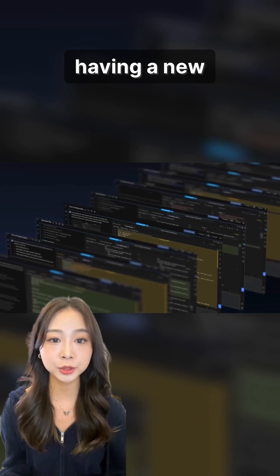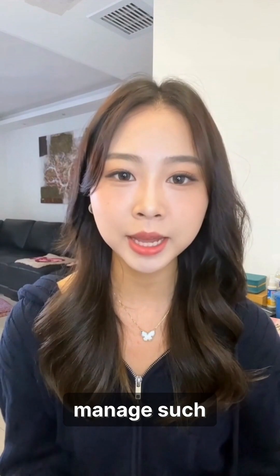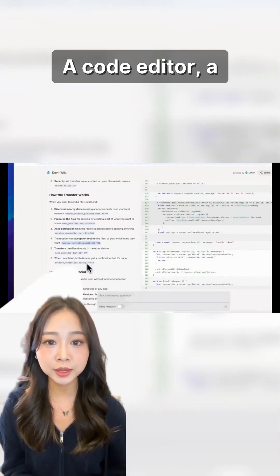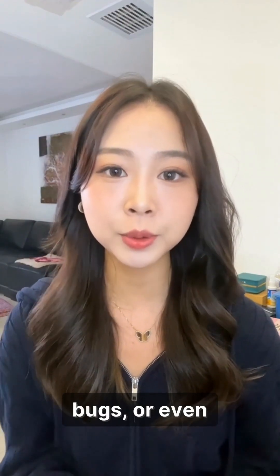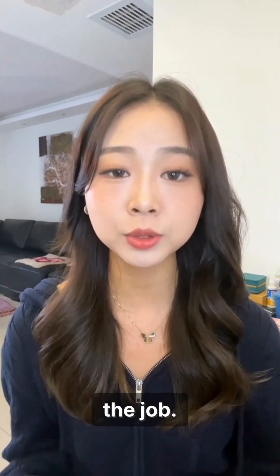Devon 2.0 is like having a new teammate you can just message on Slack. You find a bug, you tag Devon, and you tell it to fix it. So how does it manage such complex jobs? It's equipped with its own set of tools: a code editor, a command line, and even its own web browser to research solutions. It can build new features from scratch, fix tricky bugs, or even analyze the sentiment of a tweet by finding and using the right tools for the job.